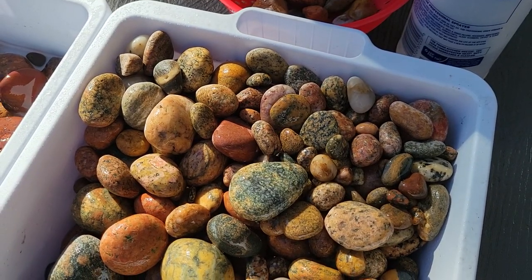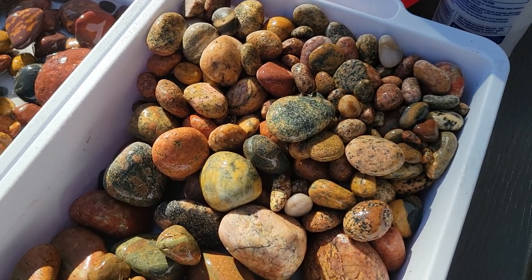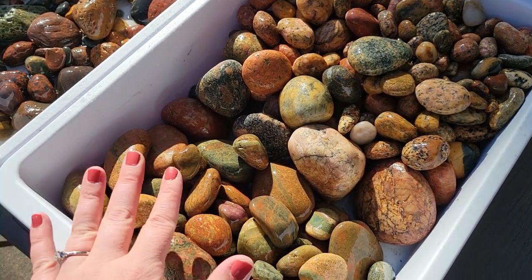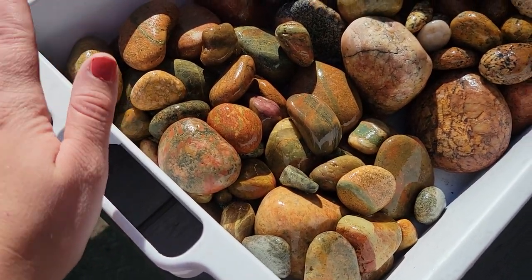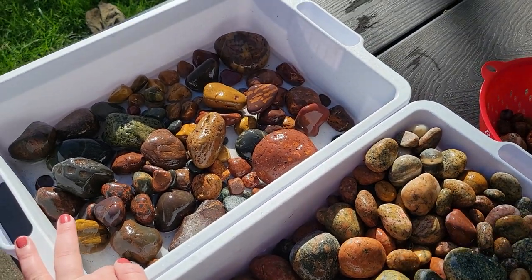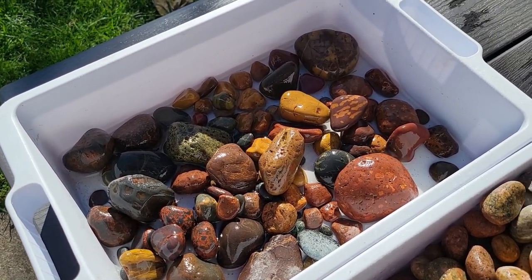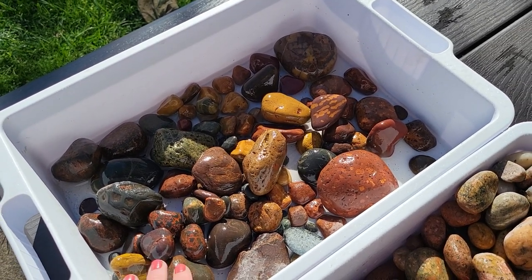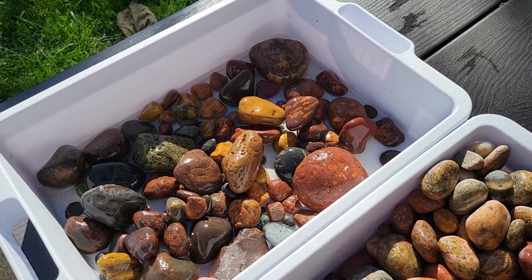So those are our finds. Thank you guys so much for watching — it's been a great hunt, we found some great things. Unakites are what I mainly came there for, so I'm very happy with their haul. These are all going to go in centerpieces for my wedding, so I'm very happy with what we found. Don't forget to like and subscribe if you haven't yet, and have a great day.